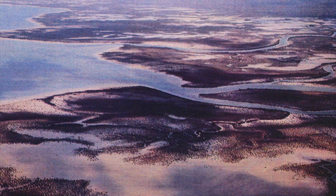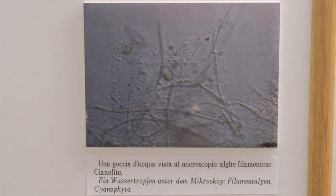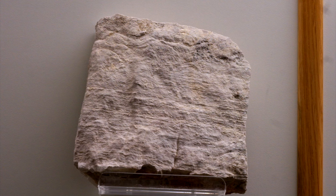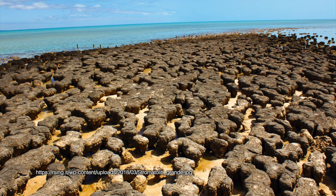The Dolomia Principale frequently shows structures called stromatolites, originated by blue-green algae called cyanobacteria, which are among the oldest known organisms. Appearing as planoparallel wavy laminations, the ancient stromatolites consist of sediments once trapped by the algal film, which could not itself be preserved. Today, these algae and their peculiar structures only grow in a few places: the Bahamas Islands, the Inner Persian Gulf, and Shark Bay in Australia.